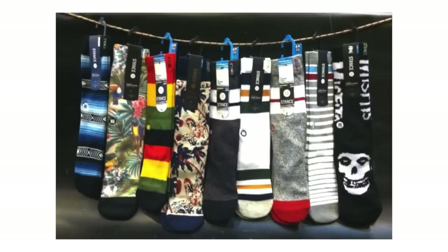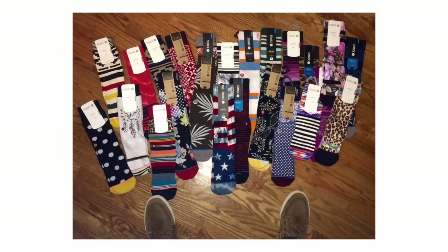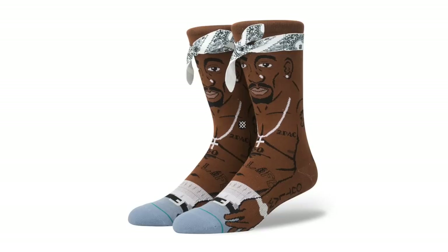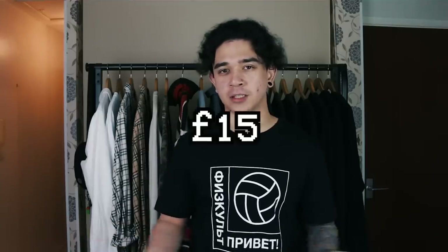The first item on my Christmas wish list is these Stance socks. You might as well put a good pair of socks on your wish list because nine times out of ten that's what you're gonna get anyway. I've been sleeping on Stance but while researching this video I found a number of styles I really like. My personal favorite right now is the Sammo sock — I love that graffiti punk look. Their collection varies and these socks will set you back £15, a great stocking filler.